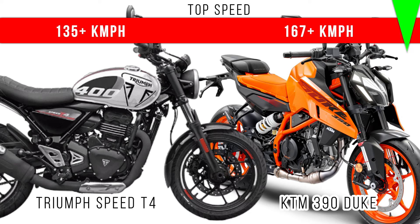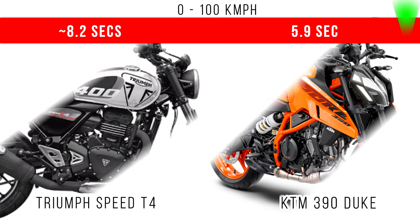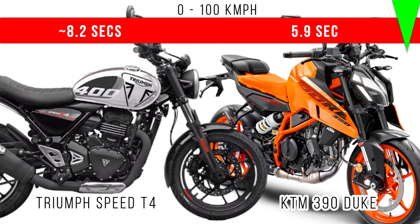Now let's consider top speed. Because of more power, KTM 390 Duke dominates. It can go around 167 plus kmph. When we compare 0 to 100 kmph time taken, less time is taken by KTM 390 Duke, around 5.9 seconds.